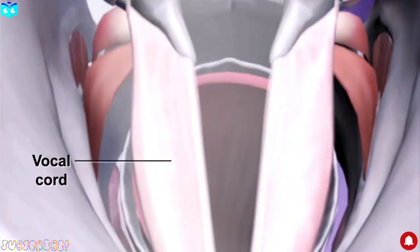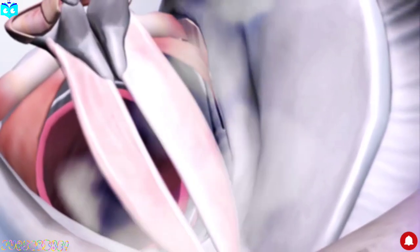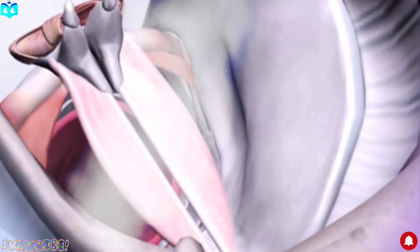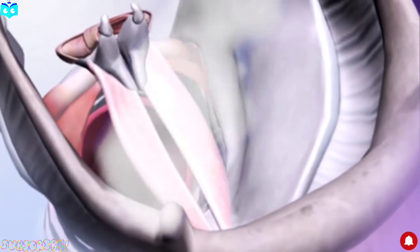The arytenoid cartilages then move the vocal cords, which are present inside the larynx. The vocal cords are two muscle bands that can open, close, and vibrate. When we exhale, the air passes through the vocal cords, making them vibrate — and this vibration produces sound waves.